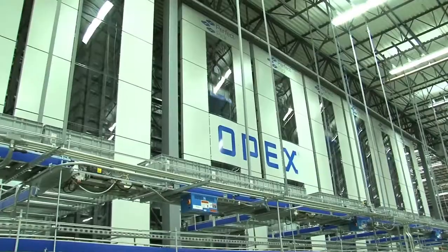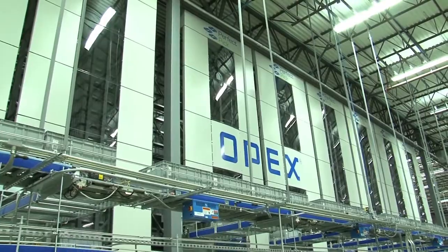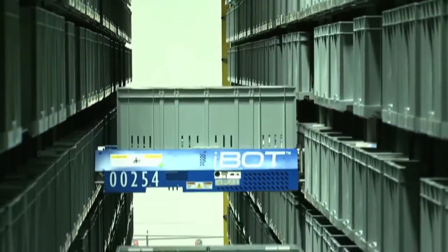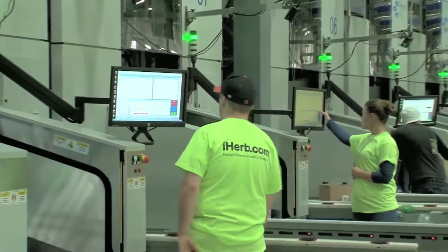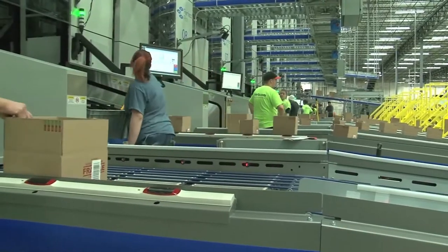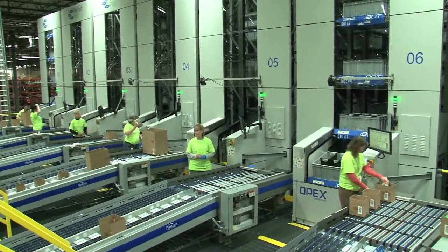Bastian Solutions designed and integrated the material handling in the new facility. At its heart is a first-of-its-kind technology from OPEX Corporation known as Perfect Pick. The system uses iBott robots to help process orders quickly. Perfect Pick is a picking system — a goods-to-person system where the product is stored in the system and delivered to an operator who picks an order directly into a shipping carton, so orders go out immediately upon picking.